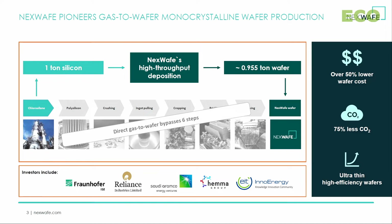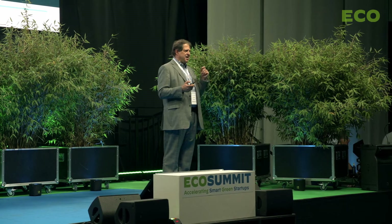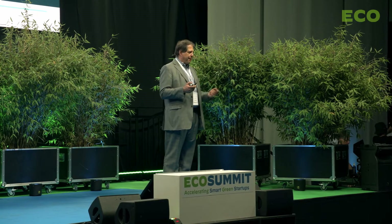And that's what NexWave intends to do. The way we're doing it is by skipping seven intermediate steps. These intermediate steps in the classic way of making wafers include making an intermediate product called polysilicon. What's interesting is that 95% of the world's polysilicon today comes from China, and 99% of the wafers made from that polysilicon come from China.